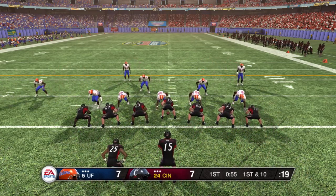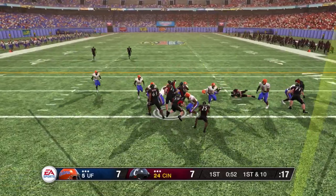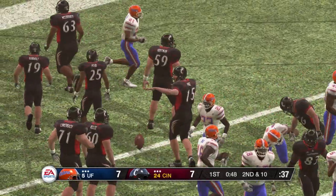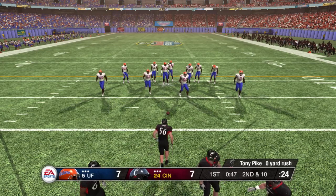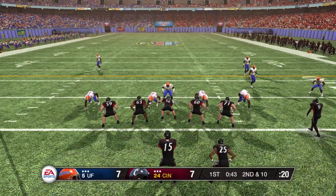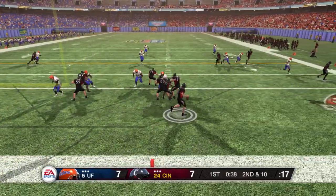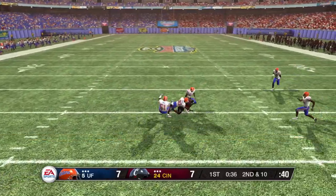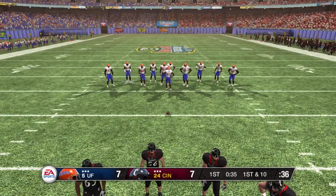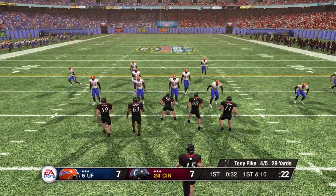Two tight ends here. He's taken down at the two — nothing there on the keeper. They'll line up just in front of their own end zone, ball on the two. That's a big play there — they're backed up deep in their own territory, but that'll move the sticks after the completion.